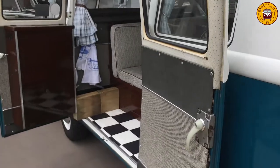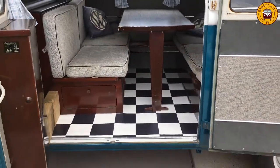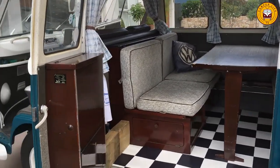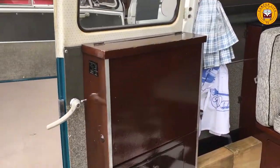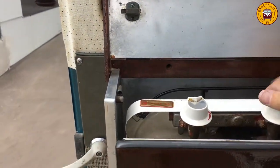As we come around a bit further we can see the interior and the fold-out cooker, which sits in the door here.